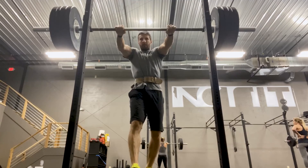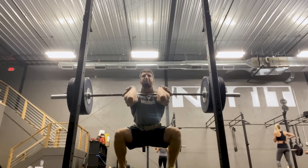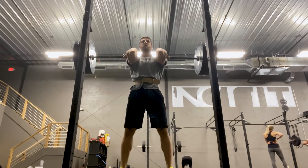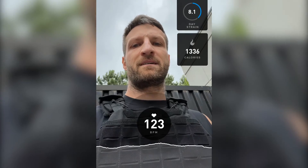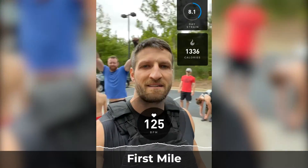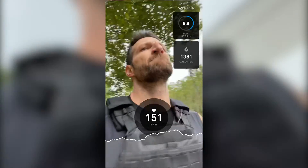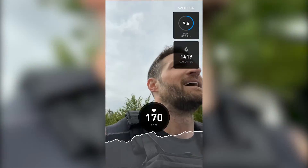For certain high-intensity workouts, like CrossFit, if I really want to crush it in the gym, I use either Delta G Tactical or Performance. I did this last year during my annual Murph challenge — a CrossFit workout where you wear a 20-pound weight vest and run a mile, do 100 pull-ups, 200 push-ups, 300 squats, then run another mile, all with the weighted vest. I always do this at the end of a 48-hour fast. I did it two years ago and measured my time, then did it again last year running on Delta G ketones and improved my time by 10 minutes — a significant improvement.